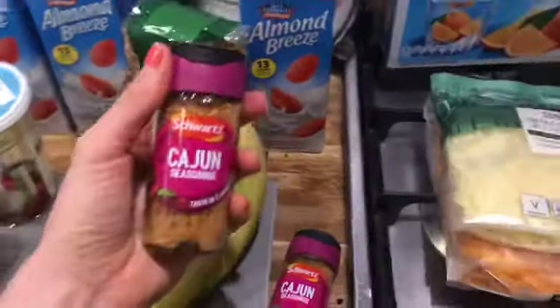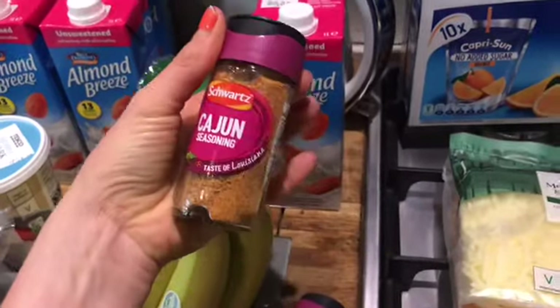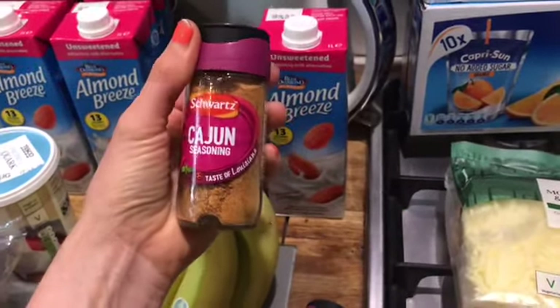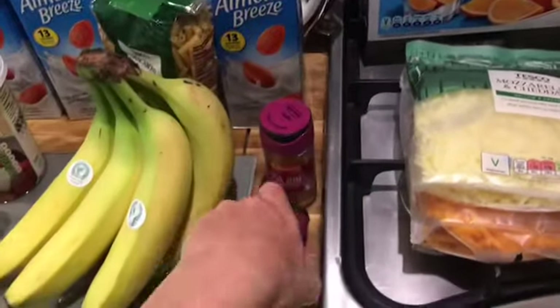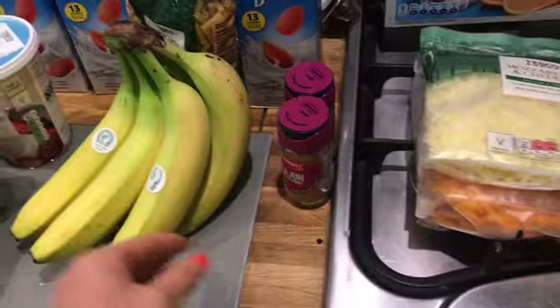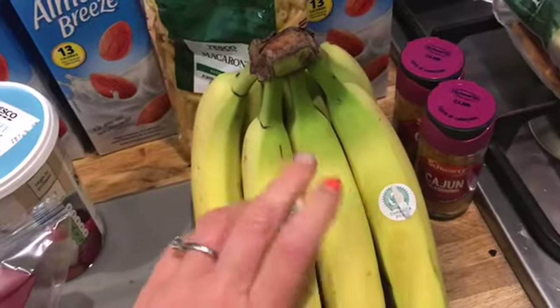I've got cajun seasoning — I really like this one. I use it for my creamy cajun pasta. I also use the Spice Enticed one, but I always grab this when I'm running out and it's on offer. I've got two of those. I also keep buying Thai seven spice.